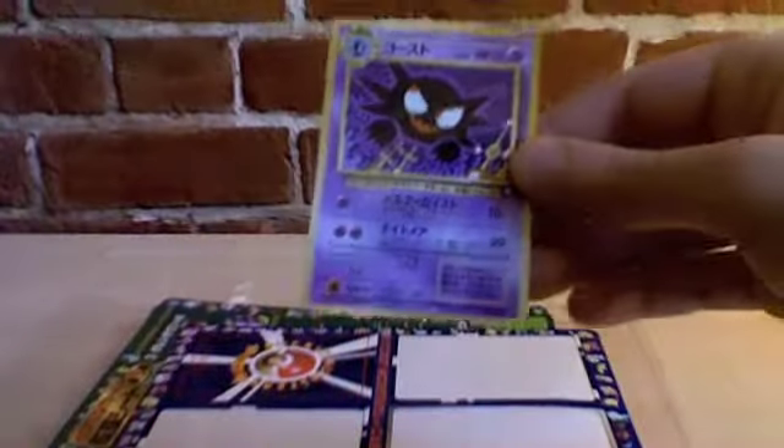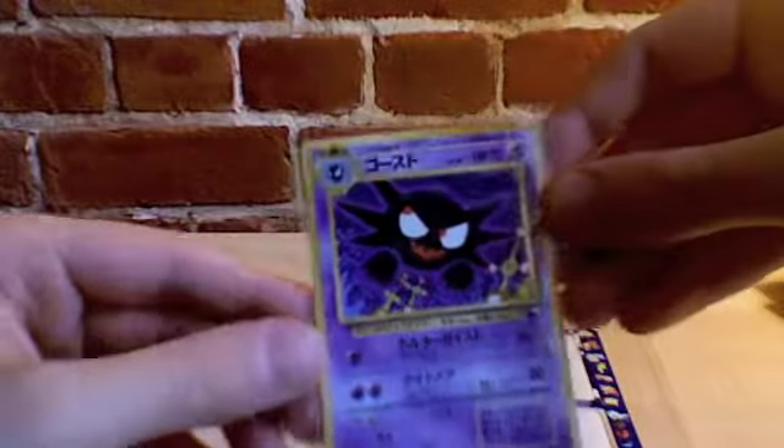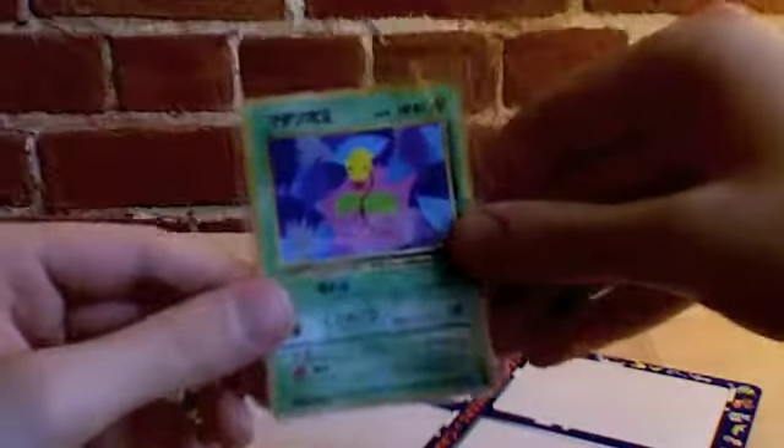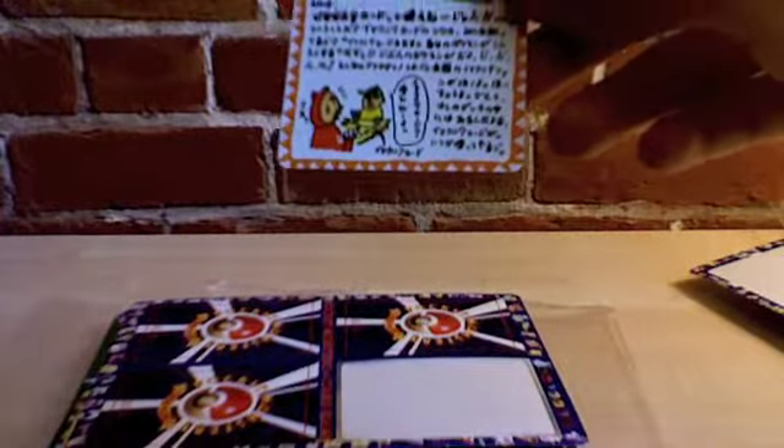Same Pokémon — Gastly, Haunter. Interesting looking Haunter — not my favorite illustration of Haunter, but it's nice. Bellsprout.